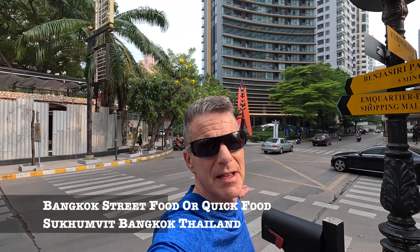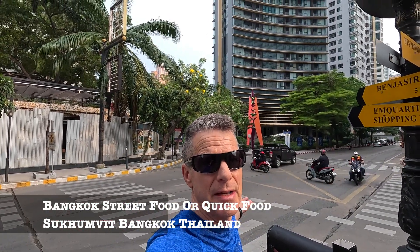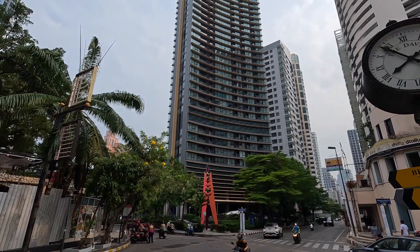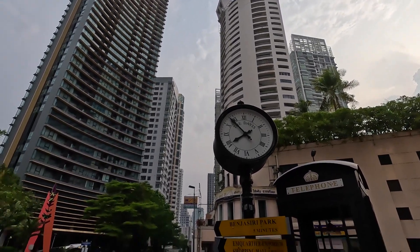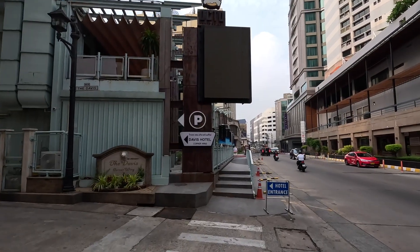So in today's video, I'm going to show you how I get quick food here in Bangkok, Thailand. I'm currently in the Sukhumvit area of Bangkok, and I'm going to go down and get some quick food early morning before 8 o'clock. This is a massive Bangkok right here, and I'm heading down to this street corner to get some quick, easy, and cheap food. Let's head down there and check this place out.